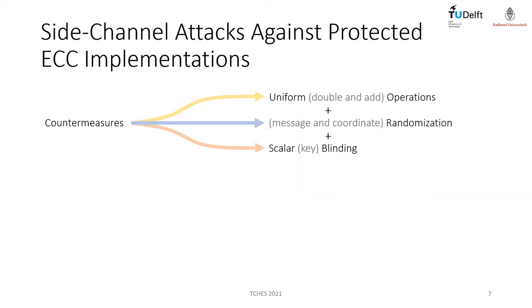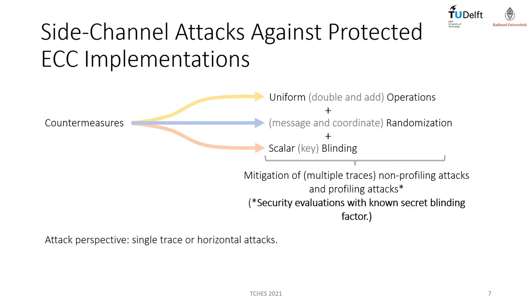As a result, a protected scalar multiplication should implement at least uniform double-and-add operations, message or coordinate randomization, and scalar blinding. Together, these countermeasures mitigate non-profiled attacks and profiling attacks based on multiple side-channel traces. An obvious solution is to attack single traces through horizontal attacks.